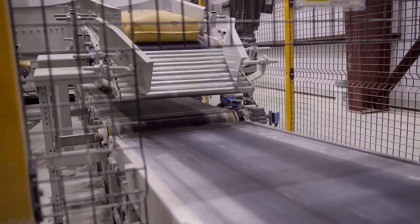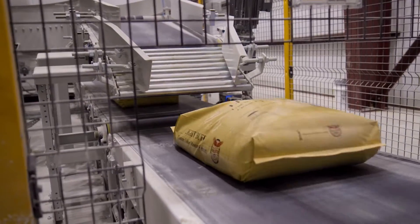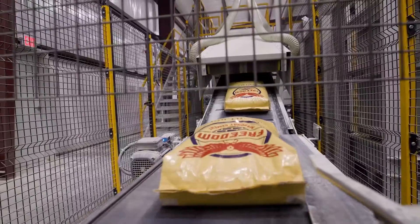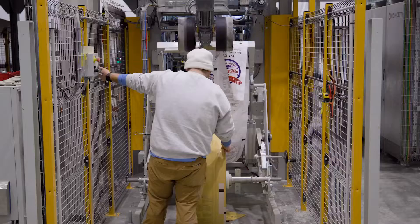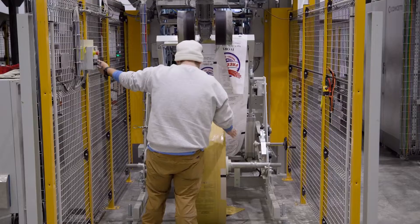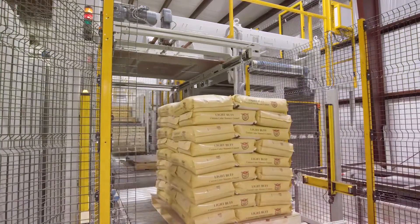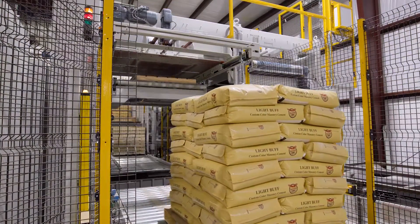Everything here is top of the line — electronic sensors everywhere. It's more peace of mind for us that our employees will go home every night safe, healthy, and clean. By providing those solutions for us as a company at Freedom Packaging Products, I couldn't be more proud of the results that we're able to give our customers on a daily basis.